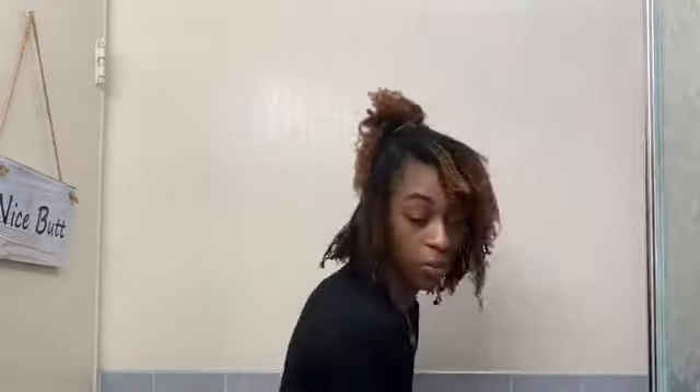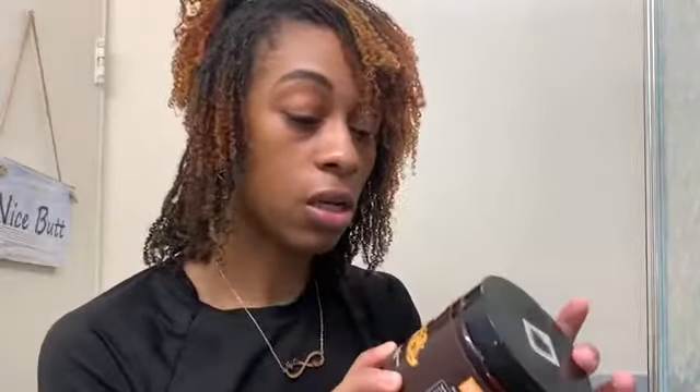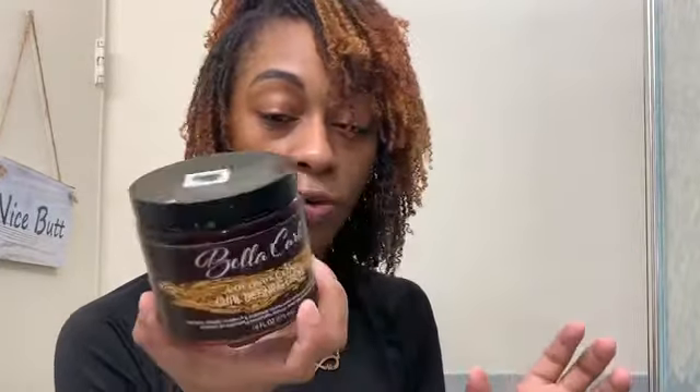To moisturize and seal my hair I used two things. First, I used Bella Curls — this is a coconut cream curl defining cream — to moisturize my hair. Then I used Shine and Co., which is actually my little sister's hair company. It's a little oil, so I used that to seal after I got out the shower. So I had water as a moisturizer, the cream as a moisturizer, and then sealed it with the oil.